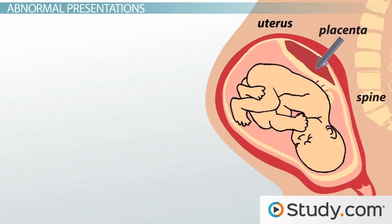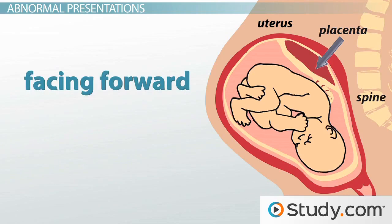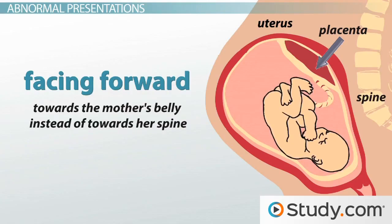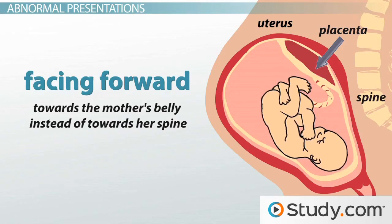First, let's look at what can happen if the baby enters the birth canal head first but facing the wrong way. This can lead to some of the more common presentations. If the baby is facing forward toward the mother's belly instead of towards her spine, then the head and neck of the baby cannot extend properly. Oftentimes, the baby turns around on its own or with the assistance of the doctor prior to delivering.